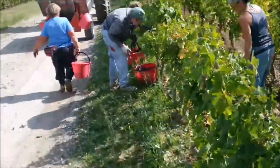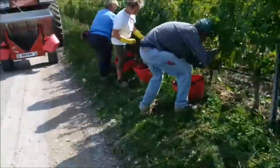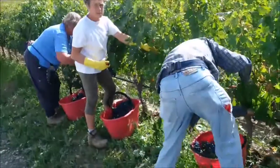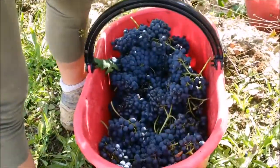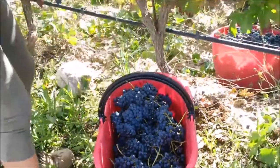This is the theme — we're picking Colorino, which is a very ancient Tuscan grape variety that looks like this. It's actually quite beautiful, very colorful and wonderful.